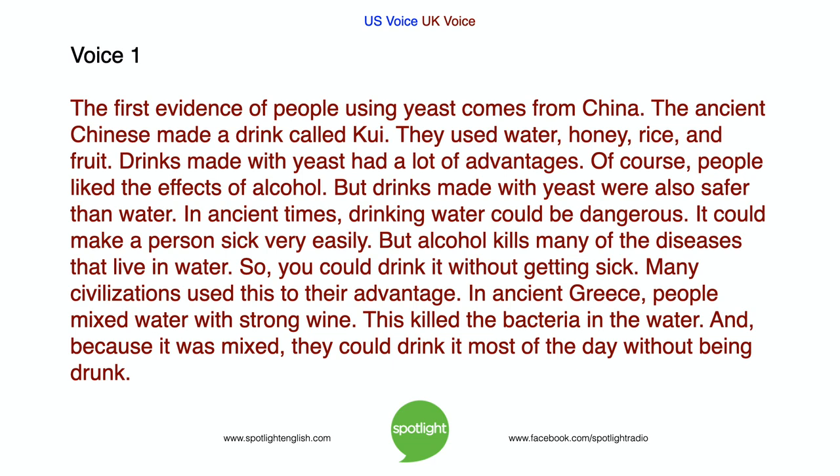The first evidence of people using yeast comes from China. The ancient Chinese made a drink called kui, using water, honey, rice, and fruit. Drinks made with yeast had a lot of advantages. Of course, people liked the effects of alcohol, but drinks made with yeast were also safer than water. In ancient times, drinking water could be dangerous and could make a person sick very easily. But alcohol kills many of the diseases that live in water, so you could drink it without getting sick.